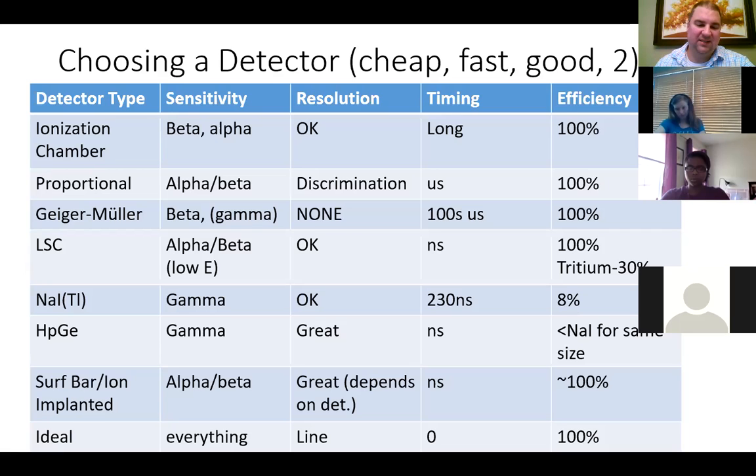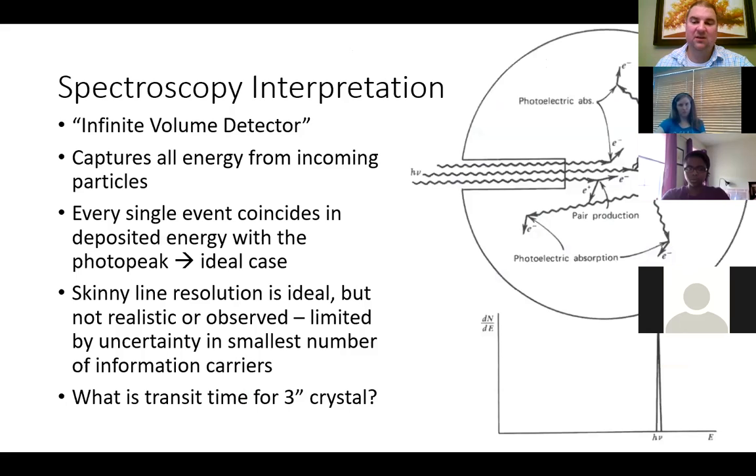Let's talk about how we would actually go about interpreting spectra with some of our detectors — sodium iodide, germanium, or a surface barrier detector. Let's start by thinking about an infinite volume detector. We're going to pretend that no matter what kind of radiation comes in — and we're focused on gamma rays right now — our detector is going to capture all energy from those incoming particles. This is like the mercury droplet question — if the droplet is infinitely large, all the gamma rays will interact within that volume.